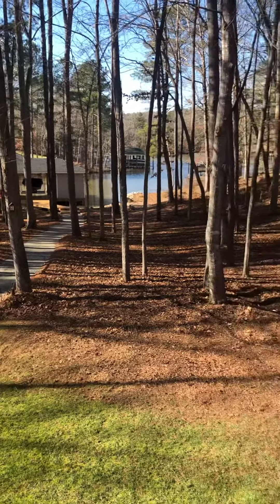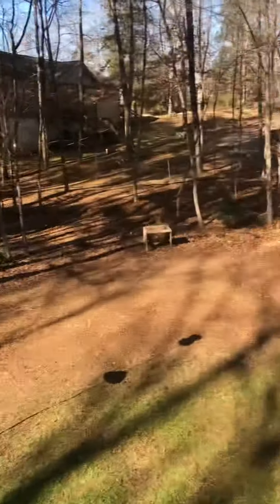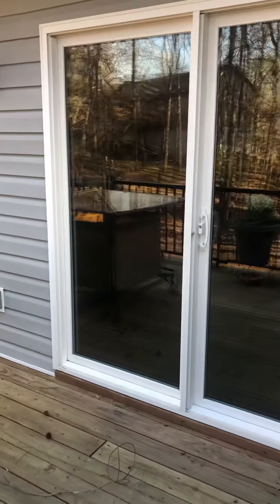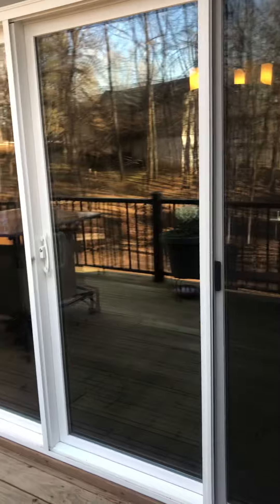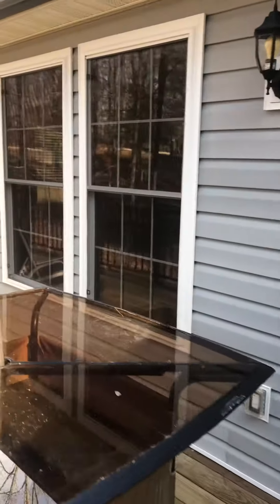Good morning everybody. We couldn't go live today but we got a beautiful day here at Lake Gaston. We're installing Huper Optik Ceramic 30. These clients had some glare issues inside of their kitchen as well as their master bedroom.